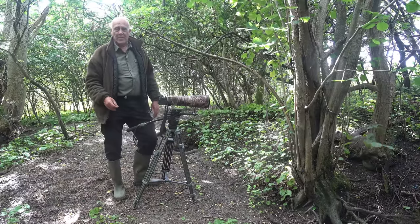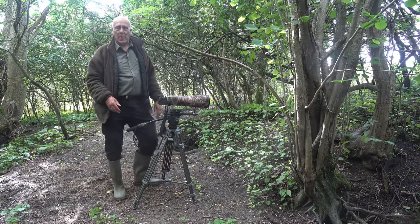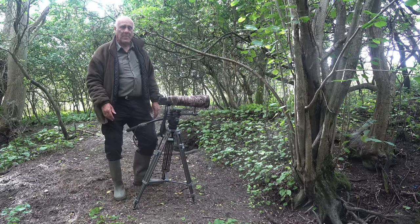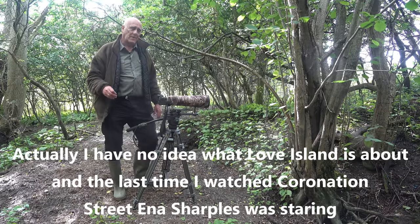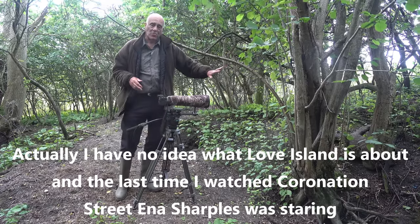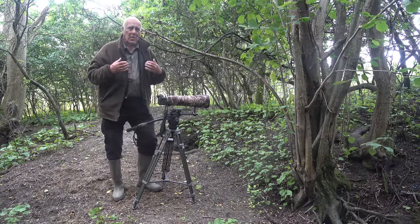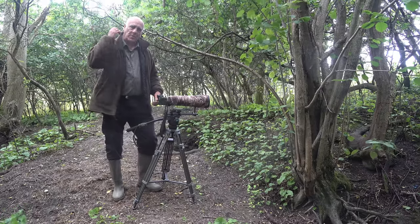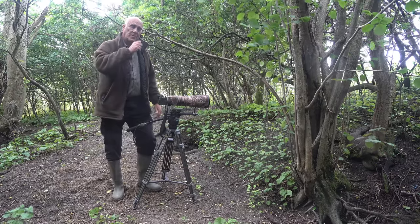Typically I arrive about 7:30 during June and July and leave about nine o'clock — it's only roughly a 90-minute wait, not a great ordeal. You just give up on Coronation Street and Love Island for a few weeks and entertain yourself with badgers instead. You sit downwind, keep still, put yourself up against something like a tree or bank, and wear a fleece-type jacket rather than a hard-shell jacket because those make a rustling noise when you move your arm.